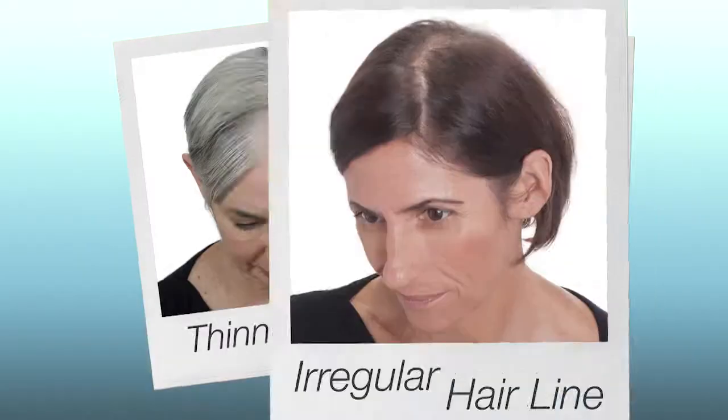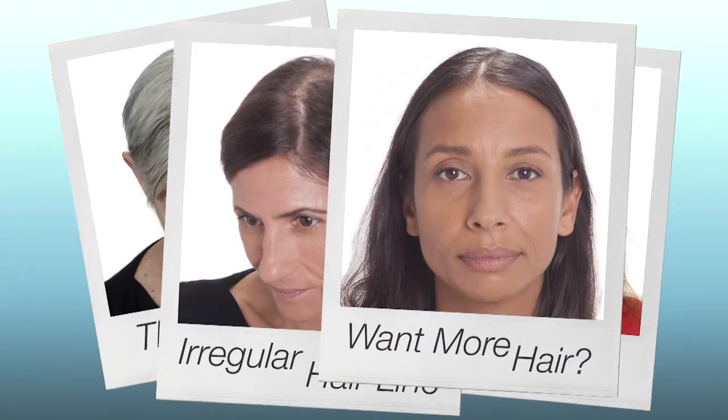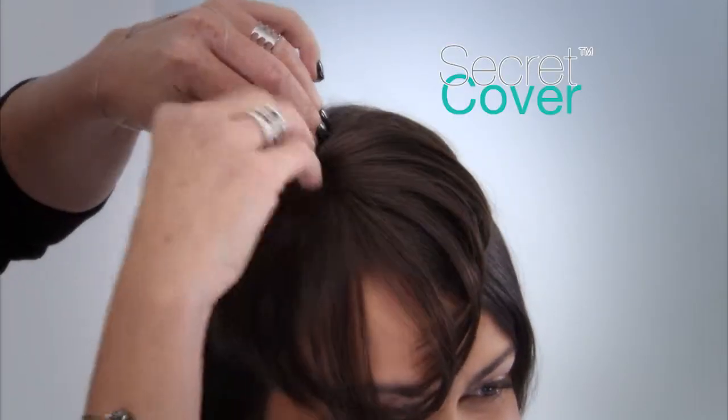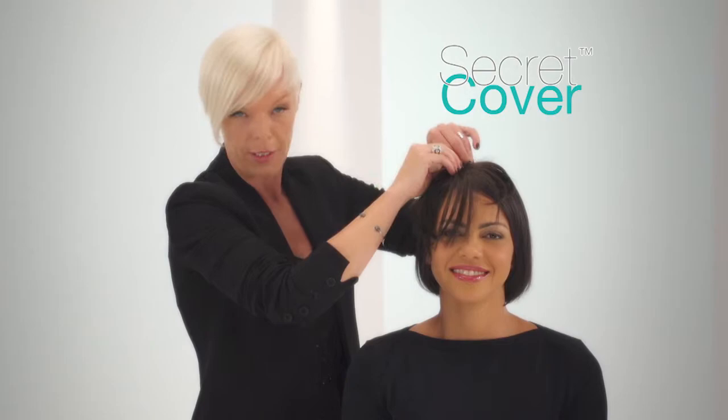If you're a woman who experiences thinning hair, bald spots and a receding hairline, or just want more hair, I want to share something amazing with you. I'm Tabitha Coffey and this is Secret Cover — the snap, style and go solution you've been waiting for.